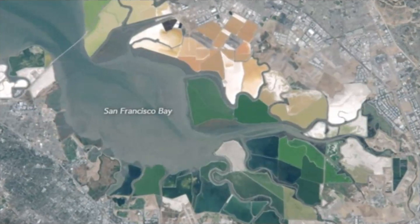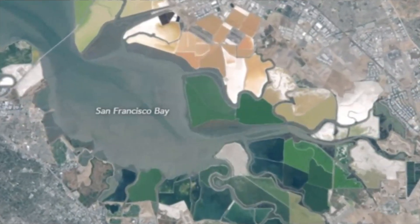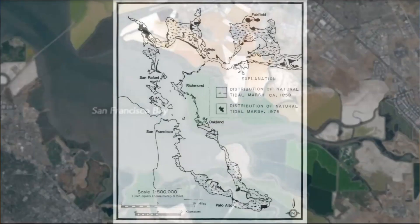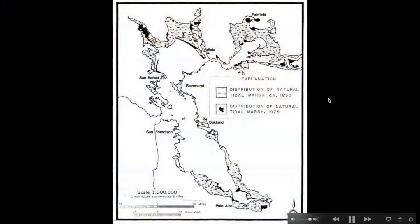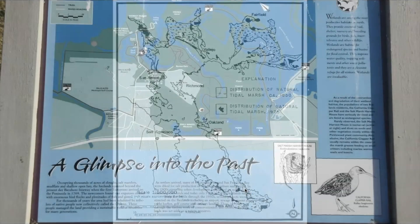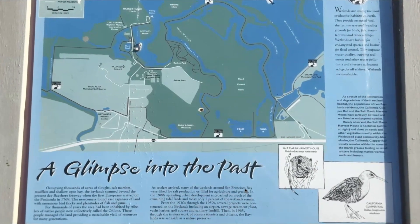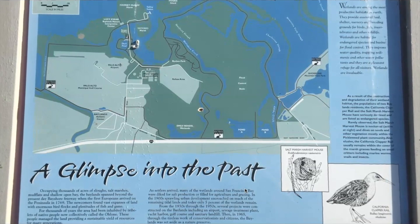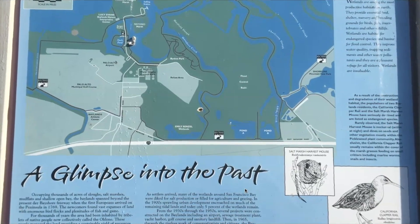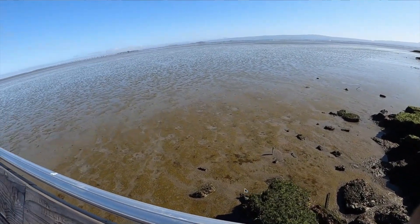San Francisco Bay has been altered extensively — it's been filled in. Almost half of the area that used to be salt marshes has been filled in. The area across the bay from the Baylands used to be a salt factory, and now there's talk of restoring that. What's really special about Baylands Park is that we're looking at how San Francisco Bay used to look, and hopefully after some restoration efforts it can look like that again.